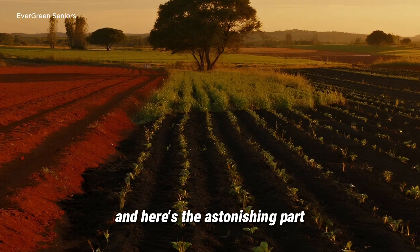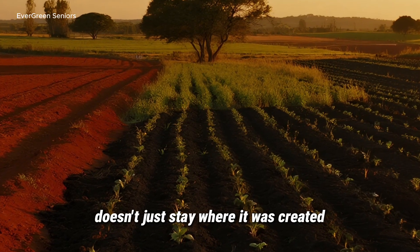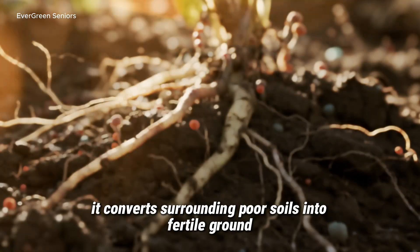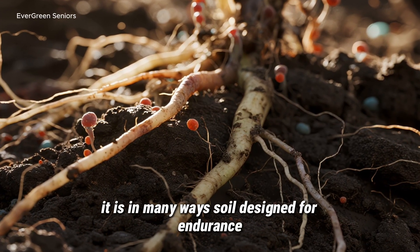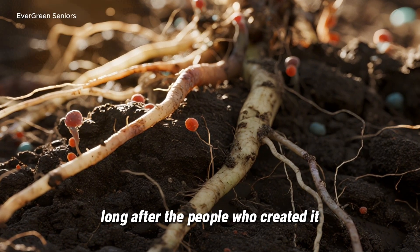And here's the astonishing part. Some researchers believe that terra preta doesn't just stay where it was created — it actually spreads. Slowly, it converts surrounding poor soils into fertile ground, almost as if the soil itself is alive and healing its neighbors. It is, in many ways, soil designed for endurance — a system so resilient that it continues to work long after the people who created it are gone.